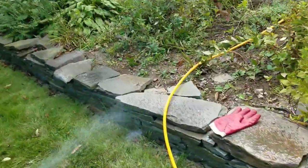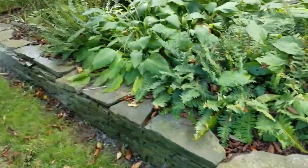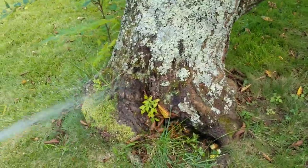What happens is they take it back to the nesting spot and it will destroy everything that's in the ground or where the nest is. Spray around the tree a little bit — the ants could be at the bottom of the tree.